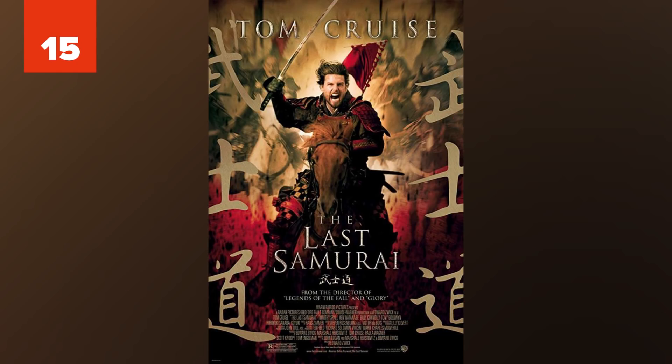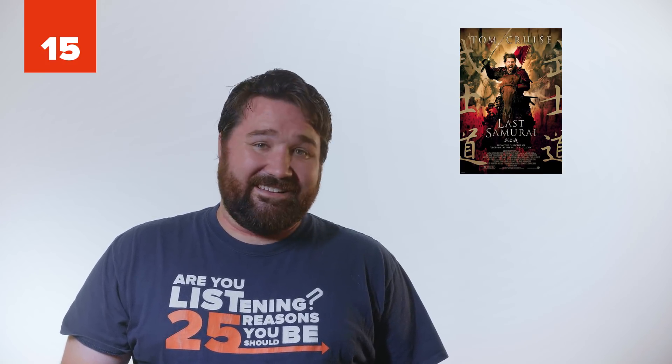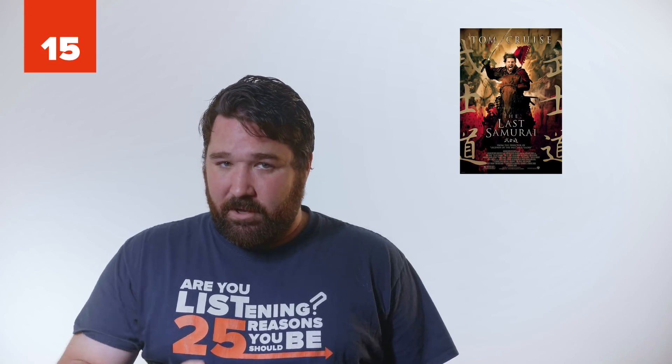15. The Last Samurai. Set in 1876, this movie shows the United States flag with 43 stars. The United States flag didn't have 43 stars until 1891. Also, the Japanese soldiers used cap lock muskets, which can only do one shot at a time before reloading. In the movie, they're seen firing several rounds without reloading.